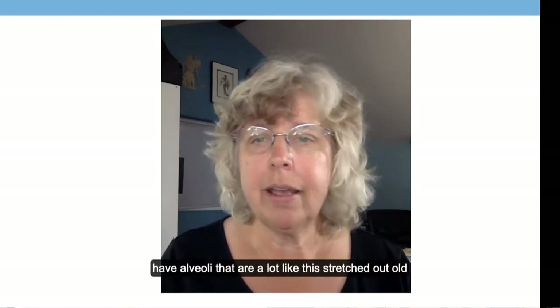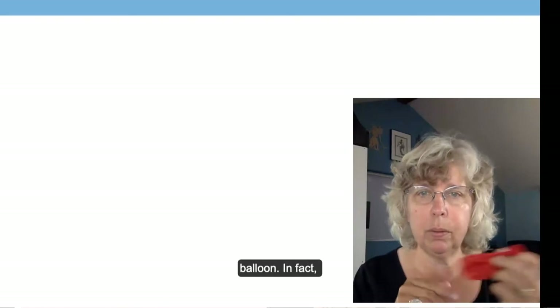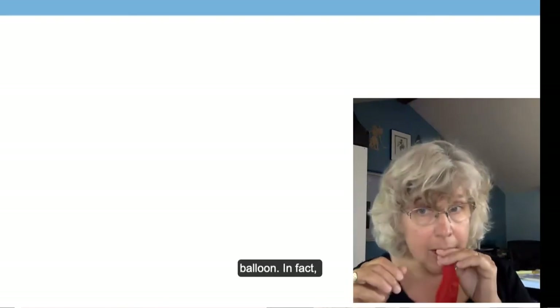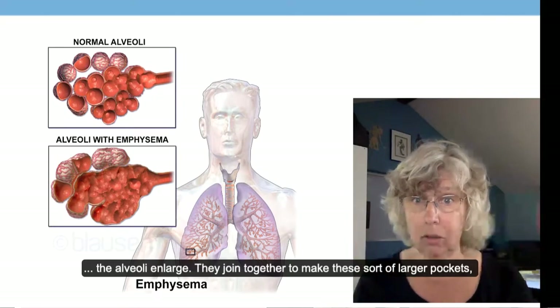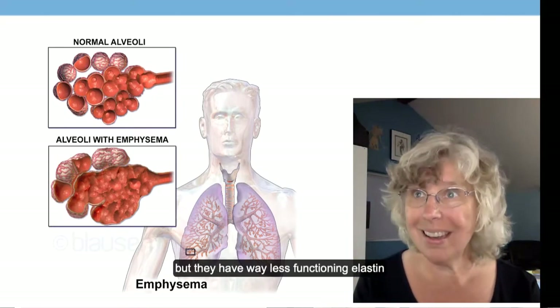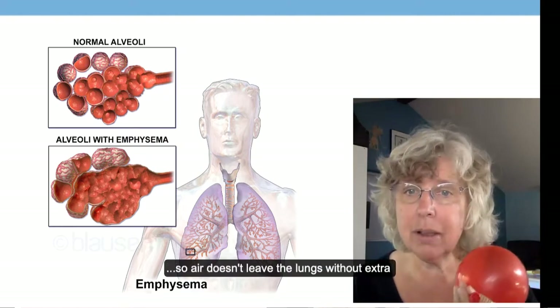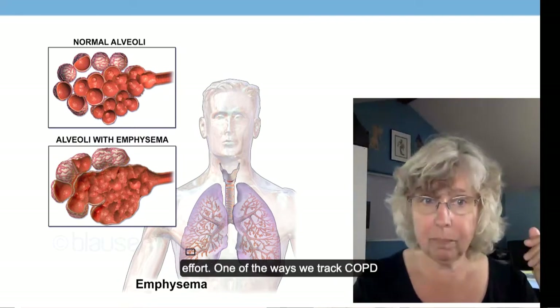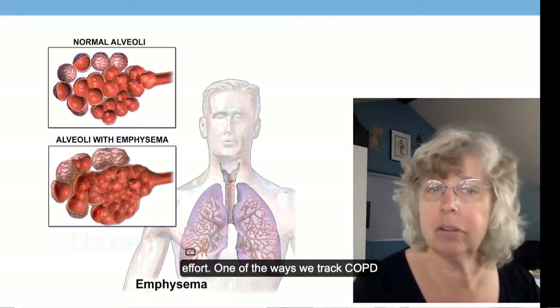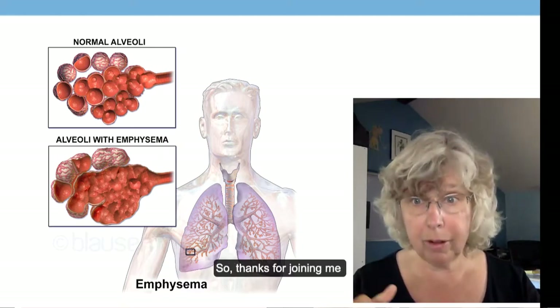People who have COPD have alveoli that are a lot like a stretched-out old balloon. The alveoli enlarge and join together to make larger pockets, but they have far less functioning elastin, so air doesn't leave the lungs without extra effort. One of the ways we track COPD progress is by looking at that expiratory reserve volume.